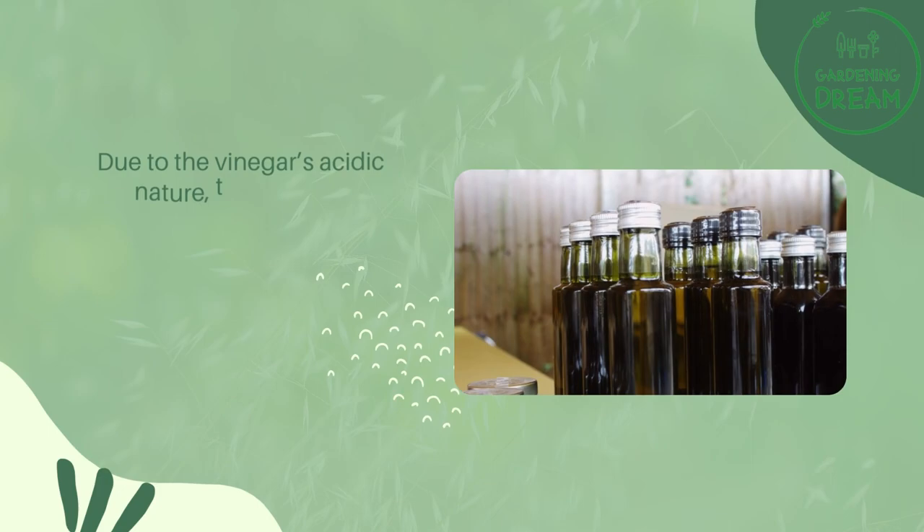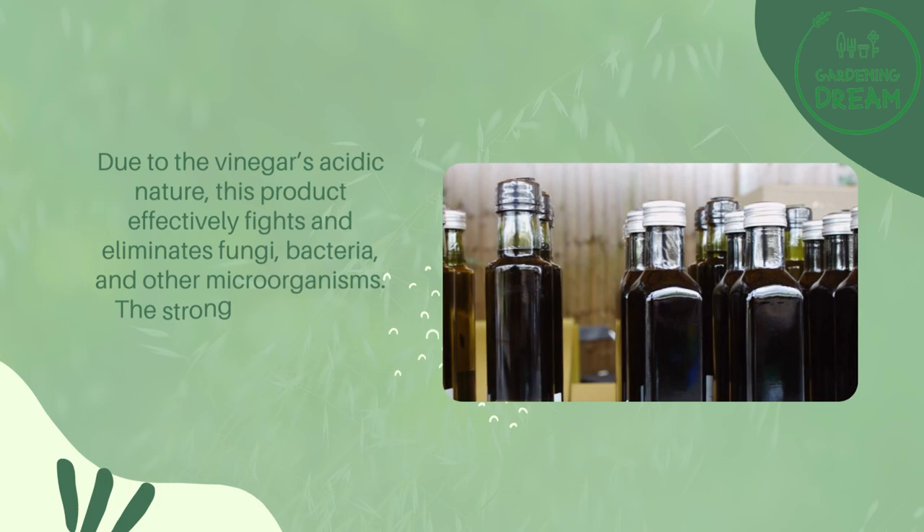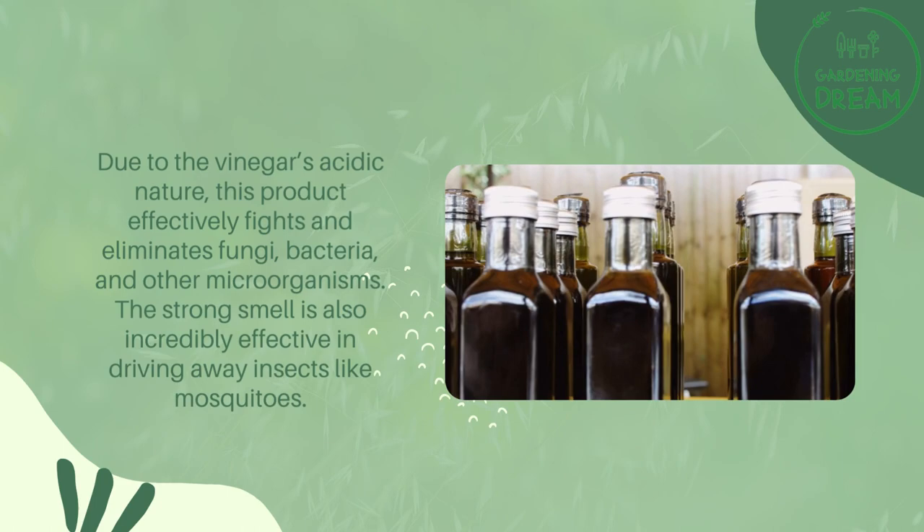Due to the vinegar's acidic nature, this product effectively fights and eliminates fungi, bacteria, and other microorganisms. The strong smell is also incredibly effective in driving away insects like mosquitoes.